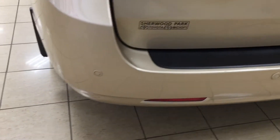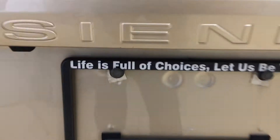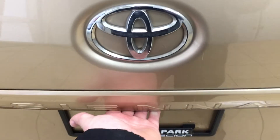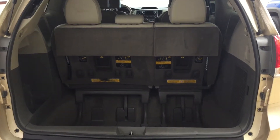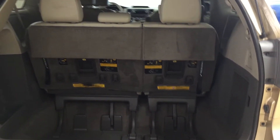On your rear bumper you're going to see your parking sensors located right across. On the back of your tailgate you'll find your backup camera on your left-hand side. The rear hatch release is located just underneath your Sienna emblem. I'm just going to close in on the rear cargo area so you have a much better idea of how much space there is.